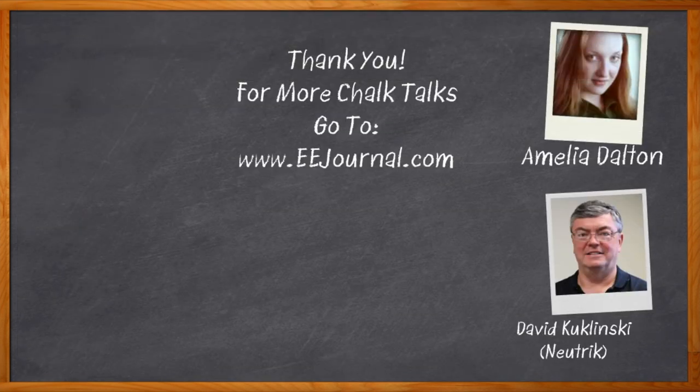Well David, it has been a pleasure speaking with you today. Thank you so much for joining me. Thanks for having us. And before we go — there you can find even more information about this topic from Neutrik. For Chalk Talk, I'm Amelia Dalton from eejournal.com. For more Chalk Talks, head on over to the Chalk Talks section of EE Journal — you can't miss it, it's right across the top — or head on over to YouTube at youtube.com/eejournal.